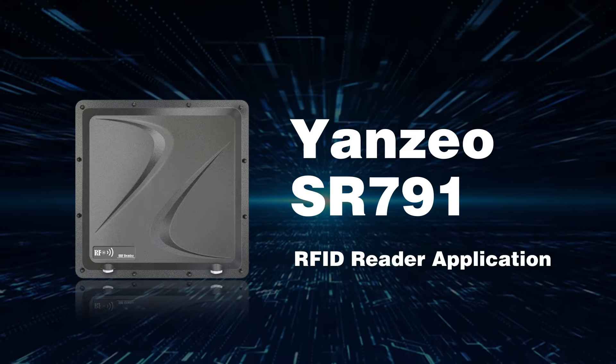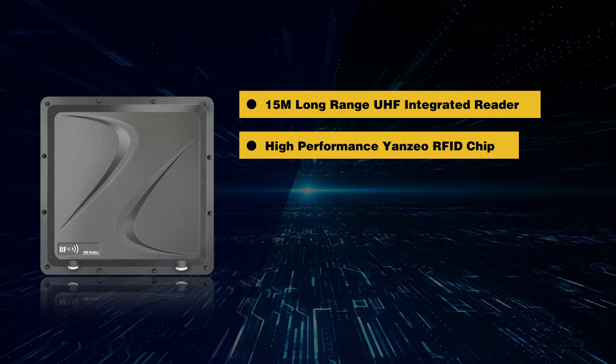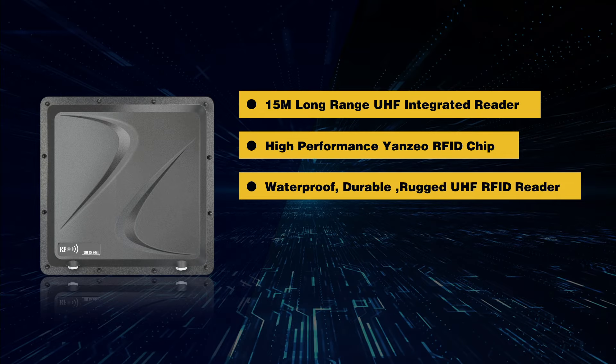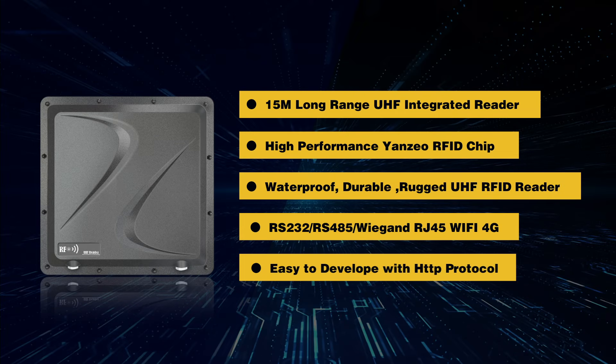Yanzi Aucer 791 AFID Reader Application. 15M Long Range UHF Integrated Reader, High Performance Yanzio AFID Chip, Waterproof, Durable, Rugged. UHF AFID Reader with RS232, RS485, Wiegand, RJ45, Wi-Fi, 4G. Easy to develop with HTTP Protocol.